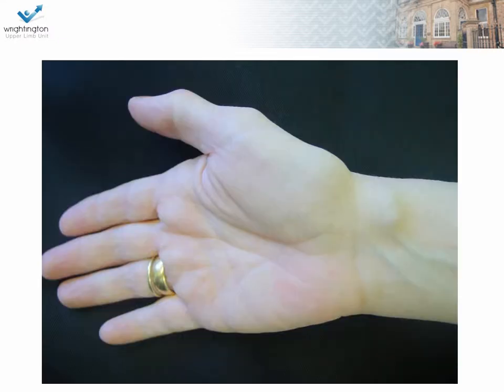This lady presents with a volar wrist lump. Can you tell me what it is? Are there any investigations you'd perform? And how would you treat this? Would you aspirate it? Would you perform surgery on it? What are the risks of surgery?